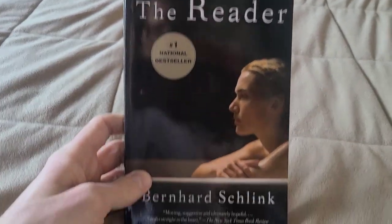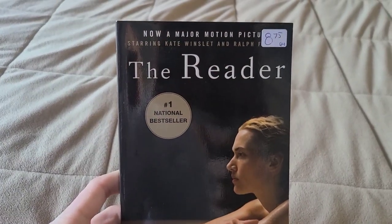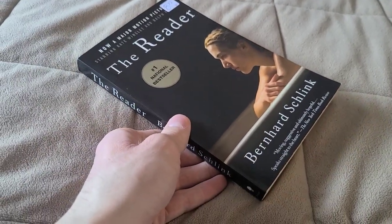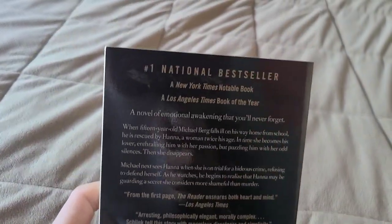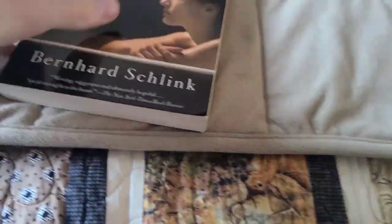I have the 2008 film adaptation of this book on Blu-ray, and I now have the book that the film was based on — excuse me, got my words mixed up. The second book is a 1995 book, originally a German book, and there are 218 pages in it.